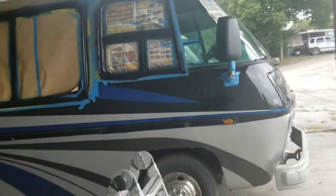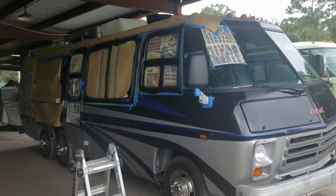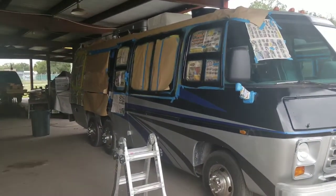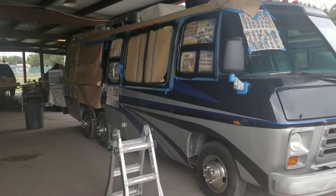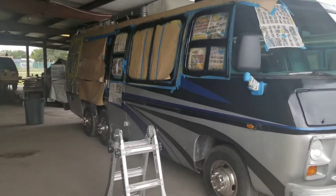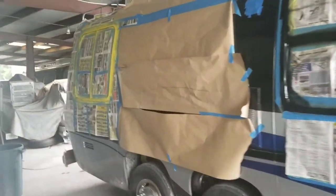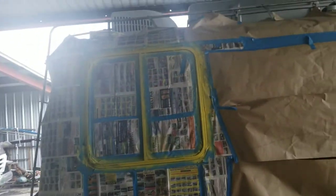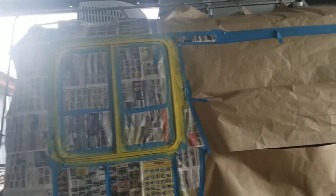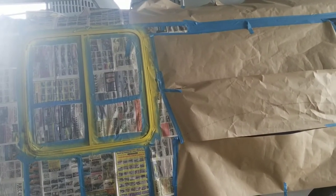We had to move the RV and put it underneath the roof because it was going to rain and the work we're doing could be damaged. We moved it here and ended up priming the back window. We were very lucky to finish priming it, and now we're going to continue with the painting of that window and the removal of the paper so we can start on the other side.